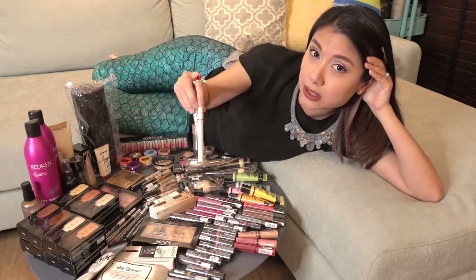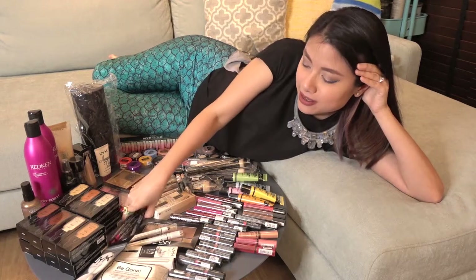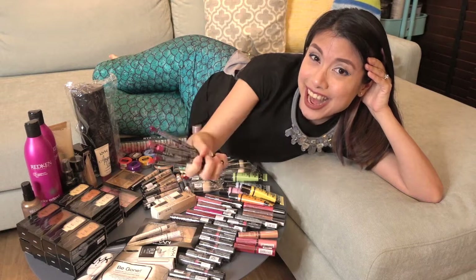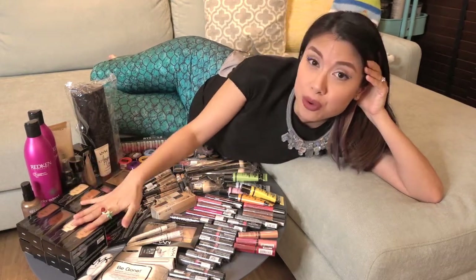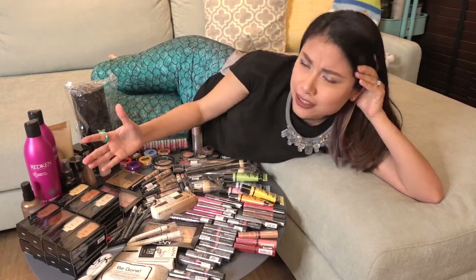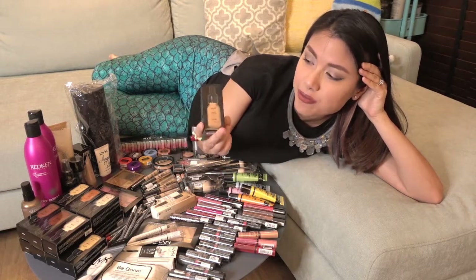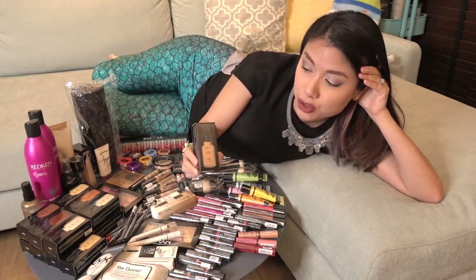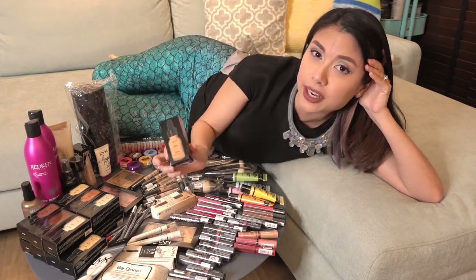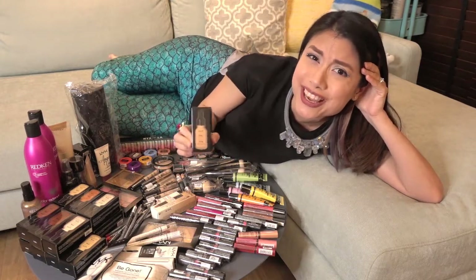Two jumbo eye pencils — jumbo eye pencils are like one of the best things ever. Many colours of lip liner — look at all these colours. And total control drop foundation in like, I don't know, 20 colours or something. This is incredible guys. I haven't tried this and I have been really, really looking forward to trying it. I've heard so many good things about it. And look at all the colours I have. I can't even begin. This is incredible.